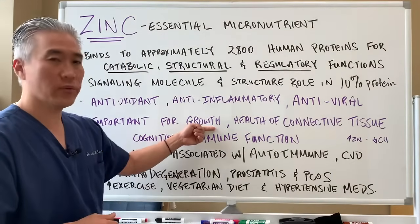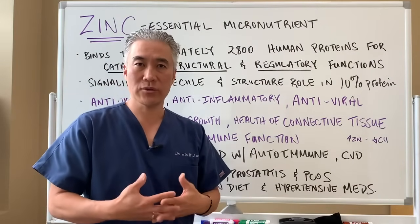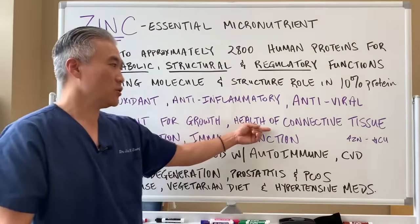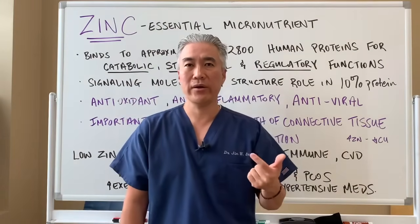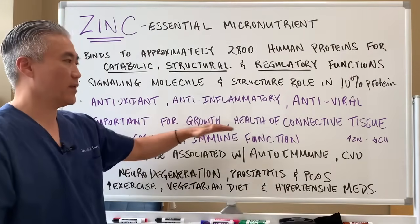Zinc is also important for growth — as a child you're growing rapidly, and if you're pregnant and have a baby, you want to supplement with some zinc. It's also important for the health of connective tissue: hair, nails, skin, ligaments, etc. So zinc is very important for that.